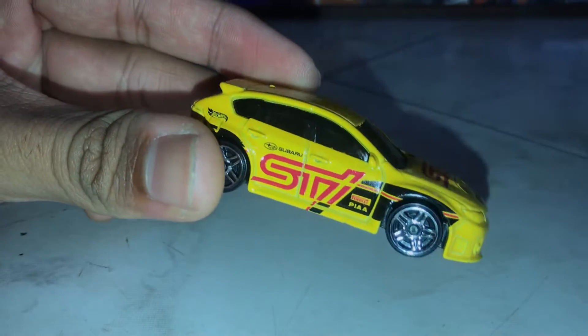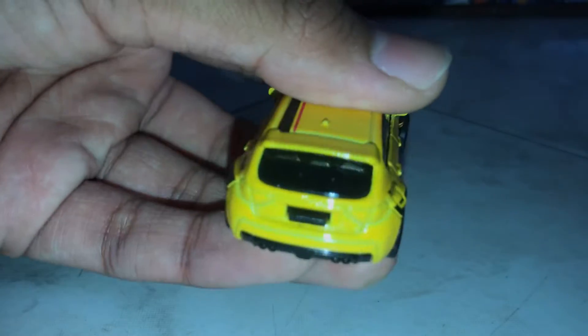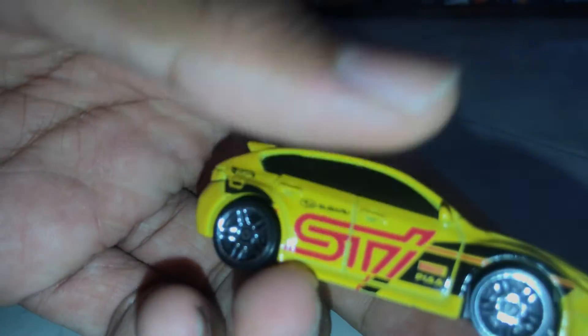I think that this one never had a premium, but the premium version you're going to find everything detailed. This casting has finally got some attention by Hot Wheels itself. This year we got a lot of Subaru WRX being produced by Hot Wheels.